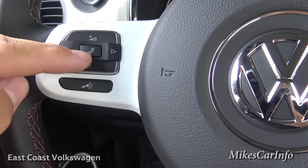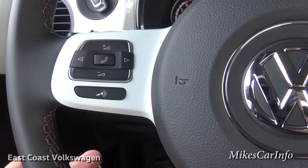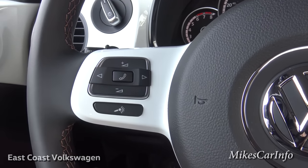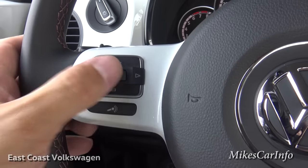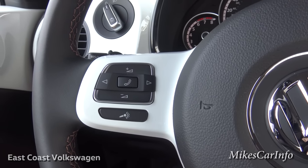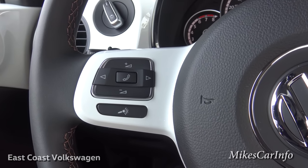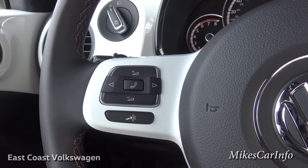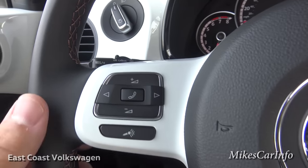This button with a phone icon is part of the phone system. Once you pair your Bluetooth phone and someone calls, it rings through the system — no need to fumble for your phone, just push that button and say hello. Push it again to hang up. To make a call, push the microphone button for voice recognition and say who you want to call. This is a great safety feature that keeps your hands on the wheel and eyes on the road.